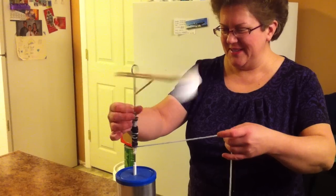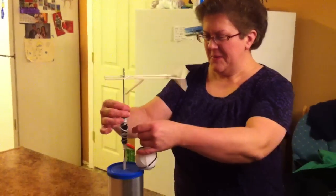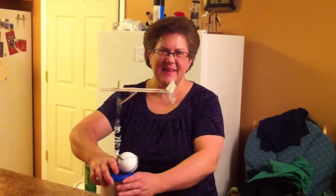I wonder if they'll get as excited as I am. There's that styrofoam ball right there. Alrighty. Do a good job tomorrow.